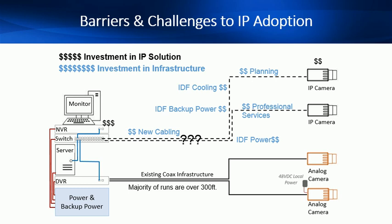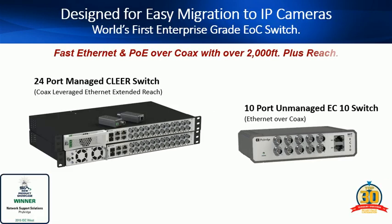Not anymore. The award-winning 24-port NVT Clear Switch and EC10 switches were designed to eliminate these barriers and allow customers to confidently migrate to IP cameras with ease. The switches deliver 100 megabits full duplex with PoE plus, with over 2,000 feet or 600 meter reach, and can enable any IEEE compliant device.